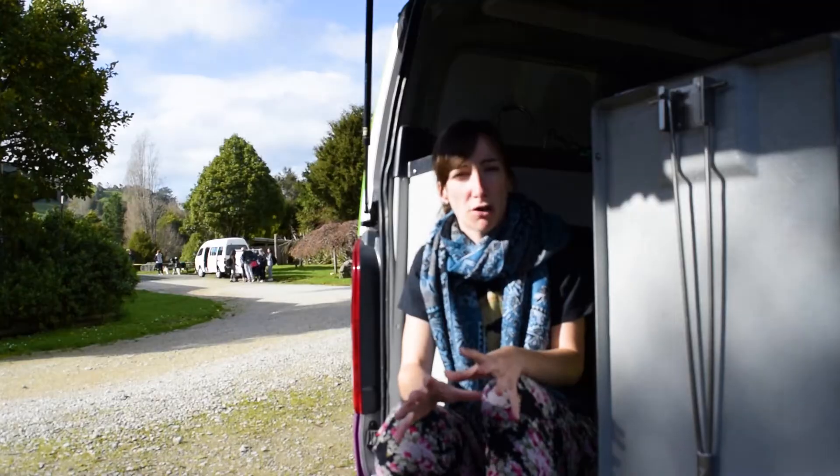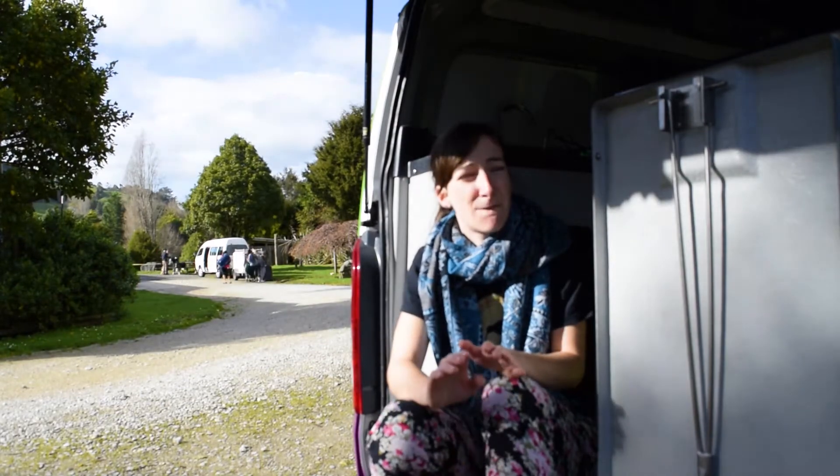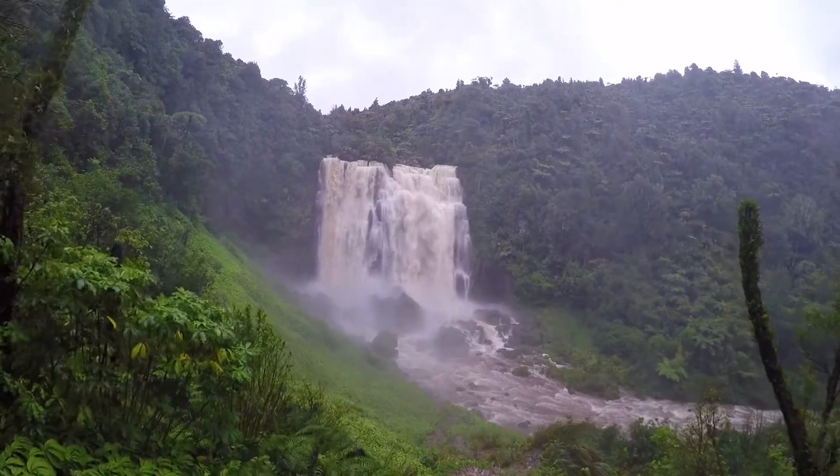This waterfall is often described as one fierce waterfall. This is just an extreme waterfall viewing session we're having right here — it's pretty intense. You can't see anything through the camera lens, but that was a fierce waterfall. That was crazy.